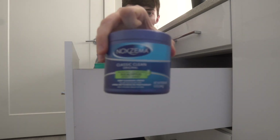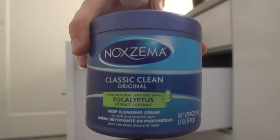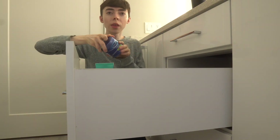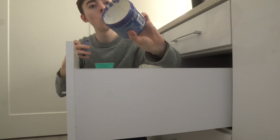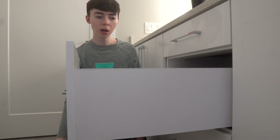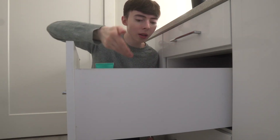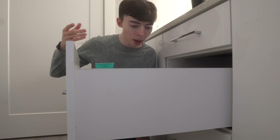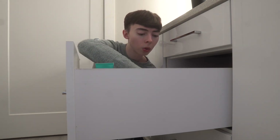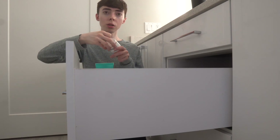I bought this Noxzema Classic Clean cleanser on a whim as the first step of my double cleanse. I don't recommend it — look how much I still have, this 12-ounce jar is barely touched. It has eucalyptus extract which made my skin really red. I hate to throw things away like this, but I just can't see myself using it. This is what happens — I save things thinking maybe I'll use them and I never do. It's going in the trash.